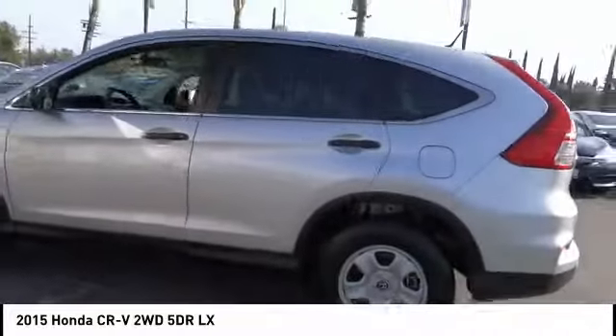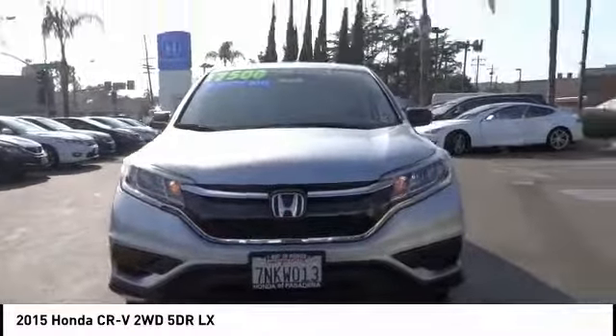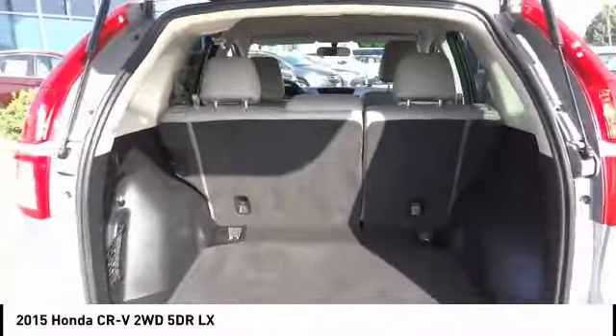This vehicle has less than 45,000 miles. Here are some of this vehicle's great options: traction control, air conditioning, dual airbags, power steering, four-wheel disc brakes, CD player, electronic stability control, compass, power windows, trip computer.